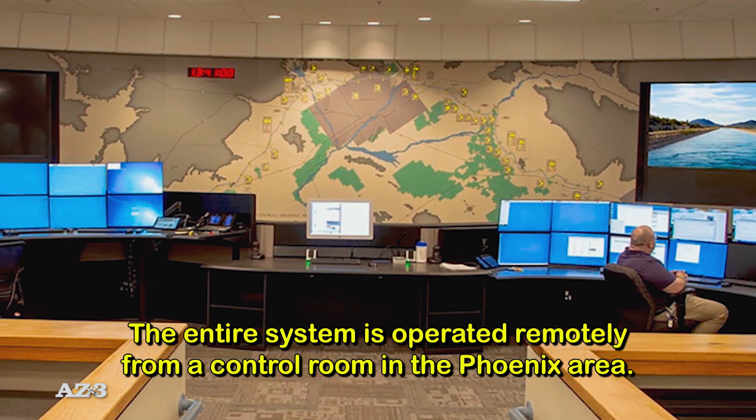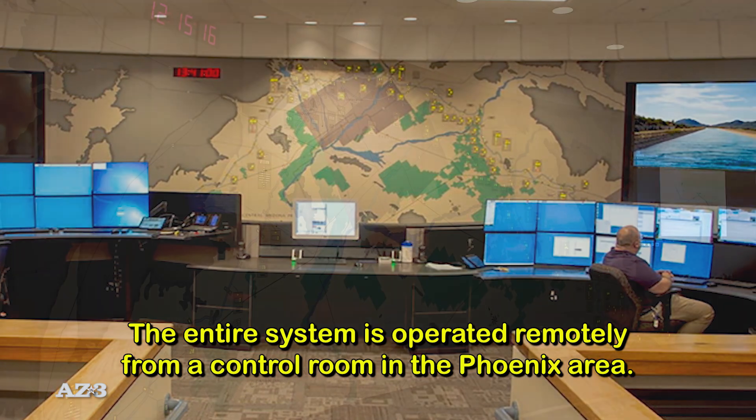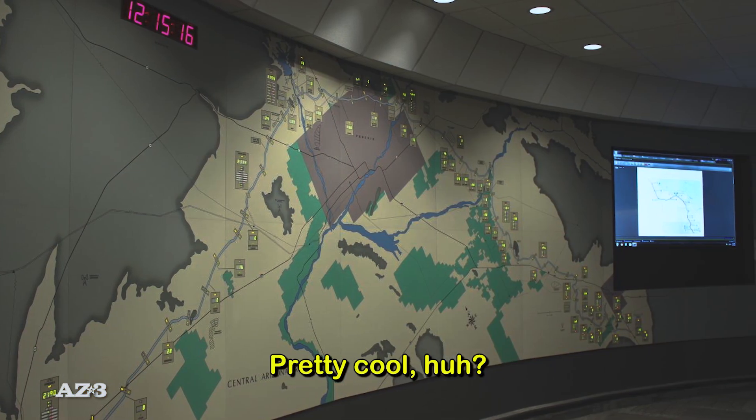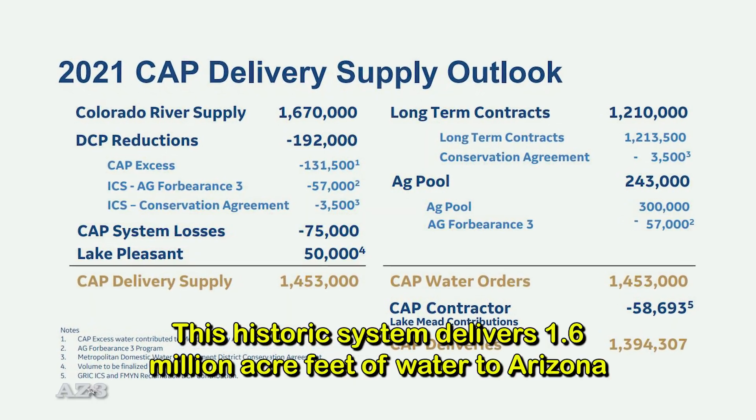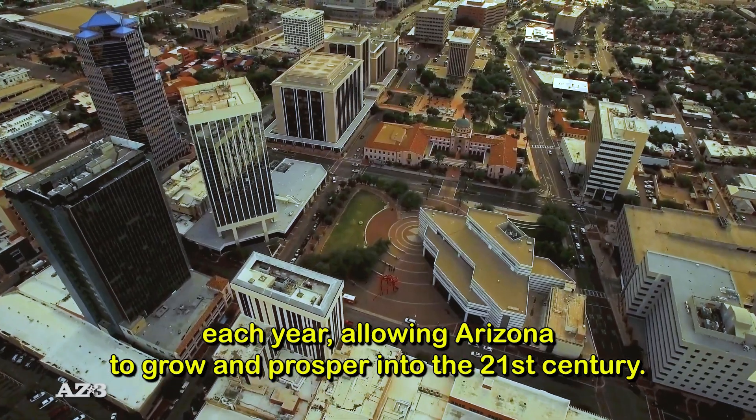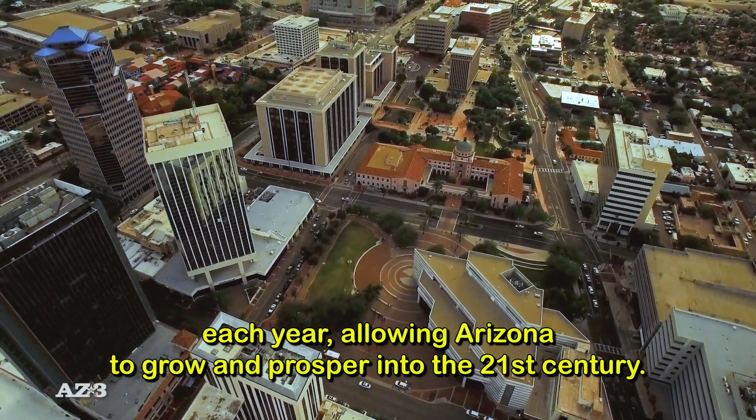The entire system is operated remotely from a control room in the Phoenix area. This historic system delivers 1.6 million acre-feet of water to Arizona each year, allowing Arizona to grow and prosper into the 21st century.